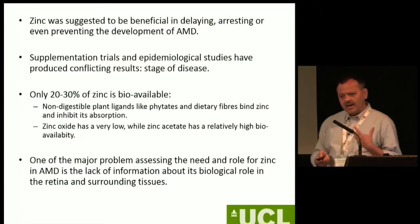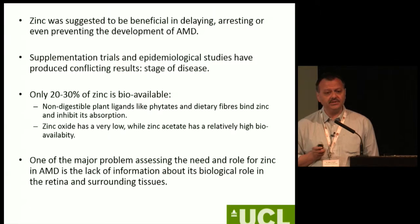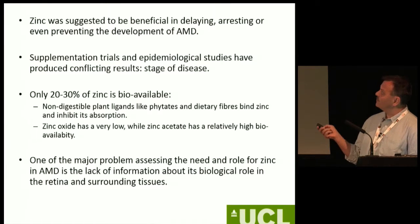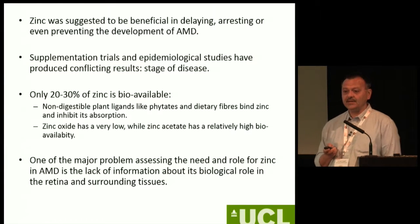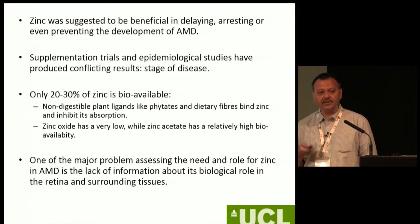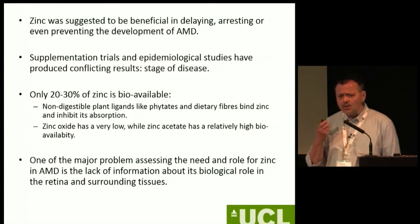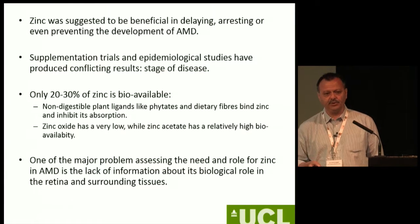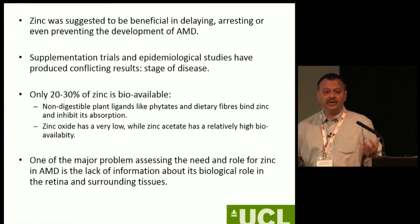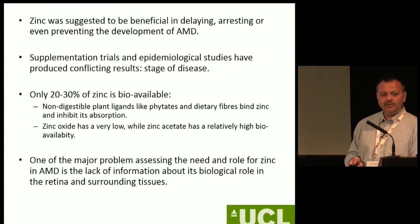What is also less appreciated — though it's becoming much more prevalent in thinking — is that only 20–30% of the zinc we take into the body will actually be biologically available. Because we eat lots of phytates, and these are excellent metal chelators that can cause zinc and other deficiencies. It's also important to notice that the form of zinc used matters — many studies use zinc oxide, which is fantastically insoluble. So adding 80 to 200 to 300 milligrams doesn't actually translate into real zinc availability.